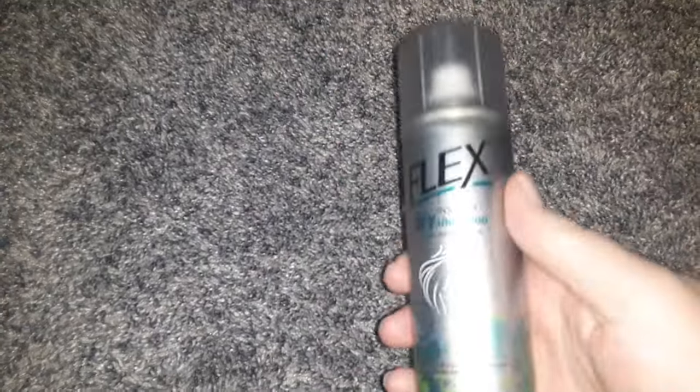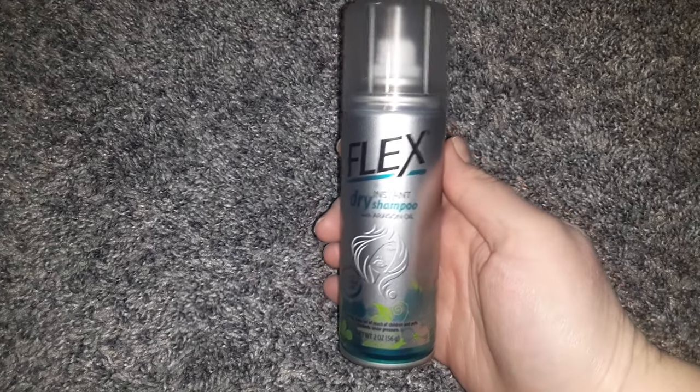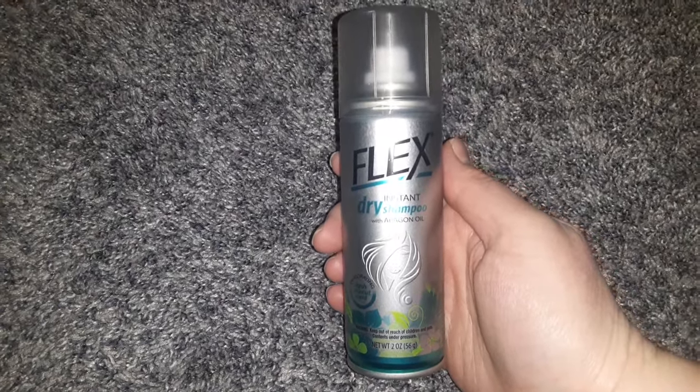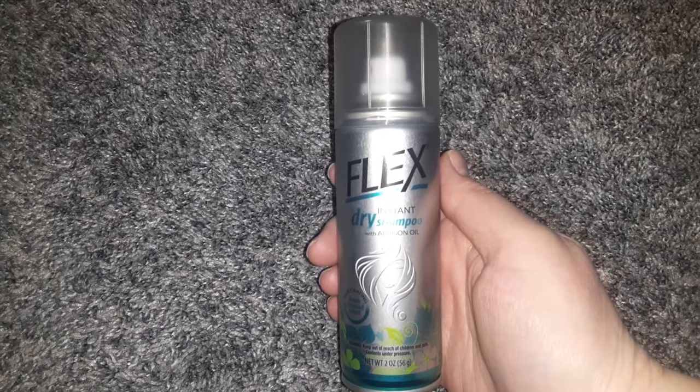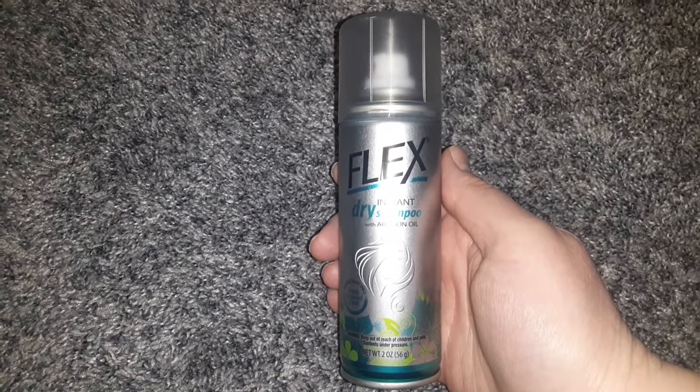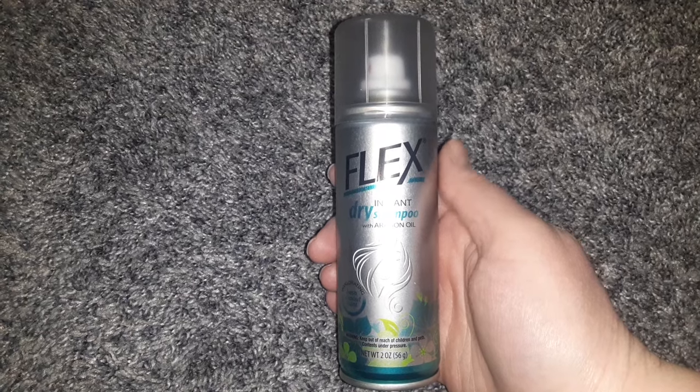Then I found the Flex Brand Dry Shampoo — Instant Dry Shampoo with Argan Oil — in a two-ounce can. Really cool. I haven't seen Flex products in a long time; I remember them from when I was growing up.